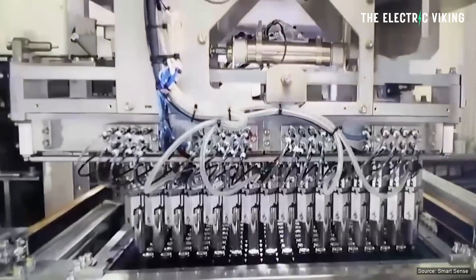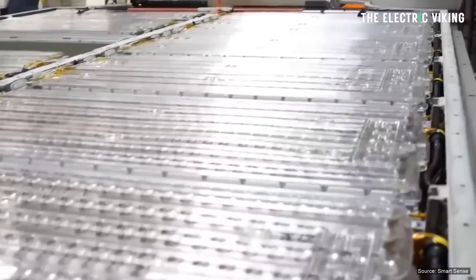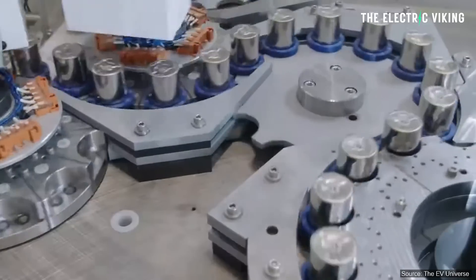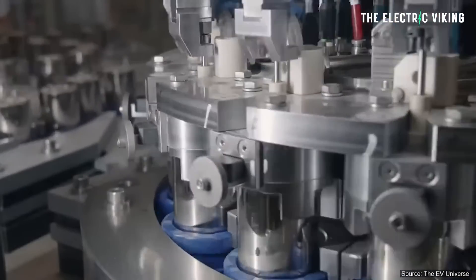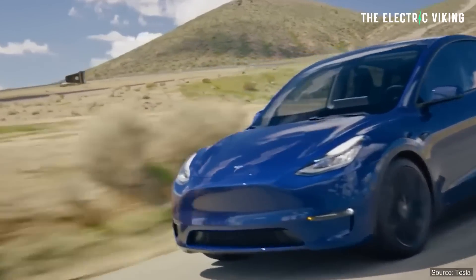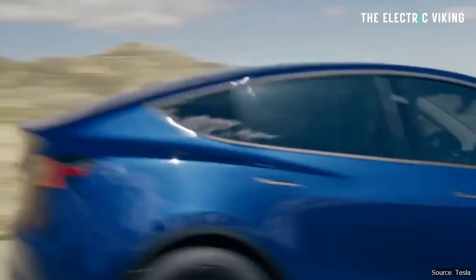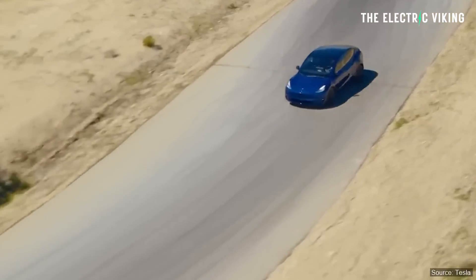Tesla actually initially started producing these cells not in Texas, but at Cato Road, the facility in Northern California near the Fremont factory. They expanded 4680 manufacturing at Gigafactory Texas after vehicle production began. They've been using the batteries in the all-wheel drive Model Y. If you buy a standard range Model Y — about 280 miles range, dual motor — that one comes with 4680 cells. It's the only car Tesla sells worldwide with those particular battery cells.